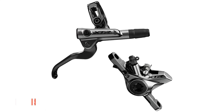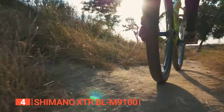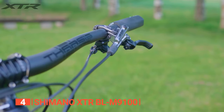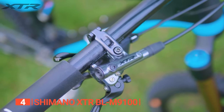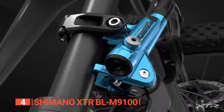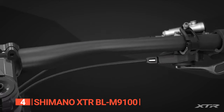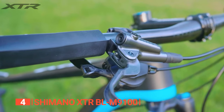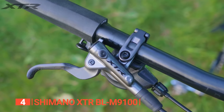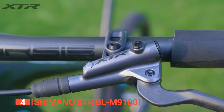In fourth place is the Shimano XTR BL M9100. Dedicated cross-country riders are always looking for components that handle race-day demands while delivering precise control and consistent performance. The Shimano XTR BL M9100 is designed to reduce input lag by a remarkable 30 percent compared to its predecessor, the M9000. This means instant and highly responsive braking — a game-changer when tackling tight corners or reacting to unexpected obstacles. Even in high-temperature conditions, the brake maintains exceptional stiffness.